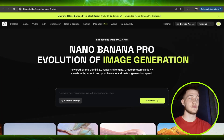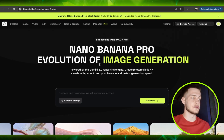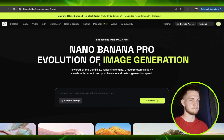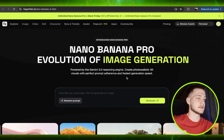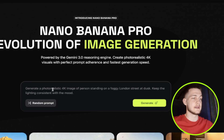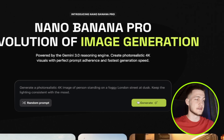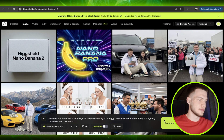Nano Banana Pro represents the evolution of image generation, powered by the Gemini 3.0 design engine — delivering visuals with perfect prompt adherence and faster generation speed. You can generate a random prompt like: 'Generate a photorealistic 4K image of a person standing on a foggy London street at dusk' and get it in about 15 seconds.